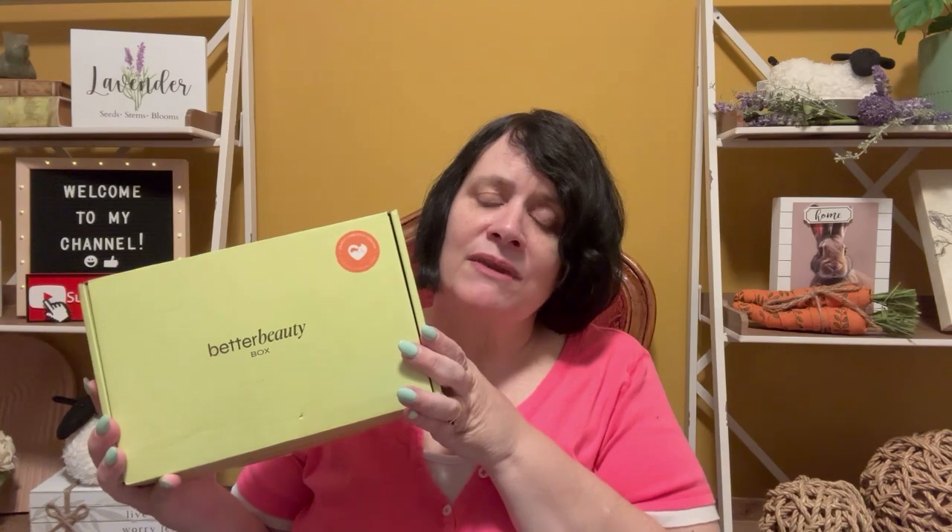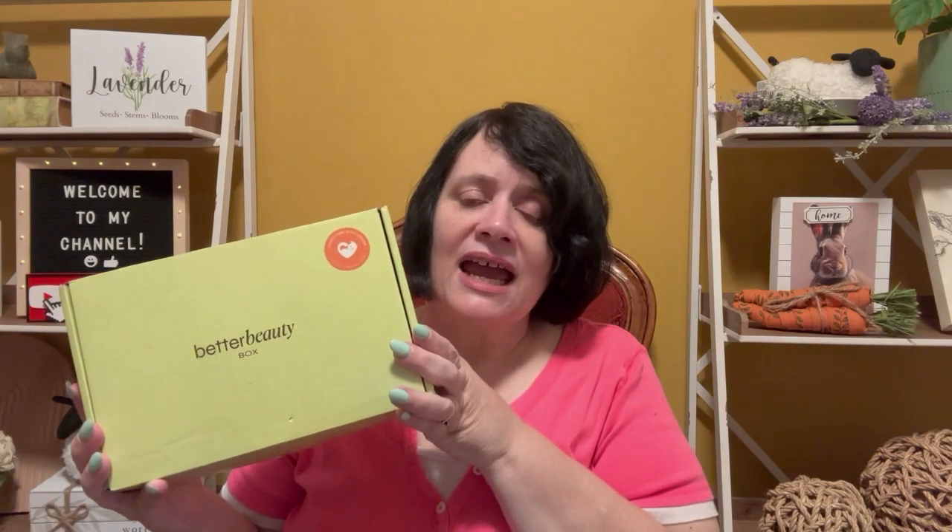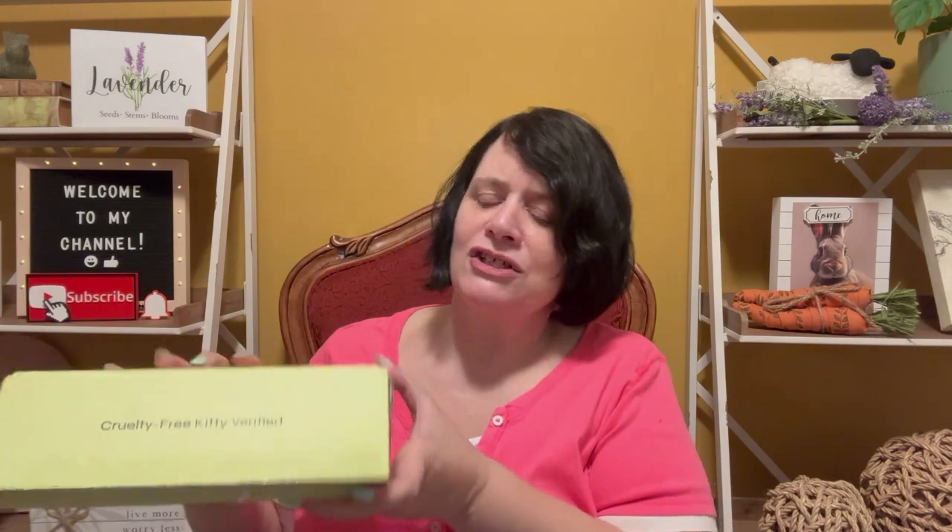Items can include hair care, skin care, makeup, and personal care items. It's supposed to have a retail value of $100 or more and costs $39.99 a month. A three-month subscription brings it down to $37.99, or as low as $34.99 for a 12-month subscription — both paid in advance. They offer free shipping in the US and flat-rate international shipping for $15.